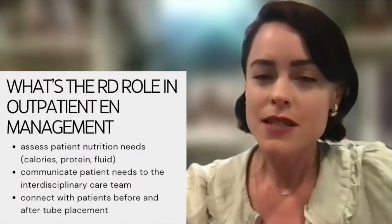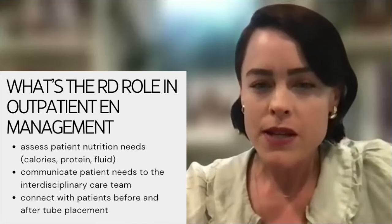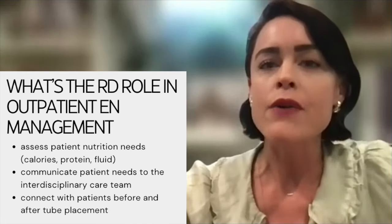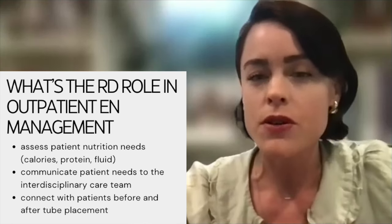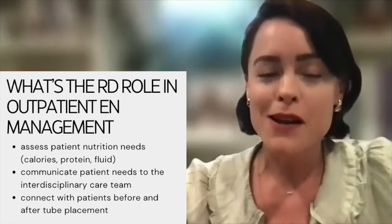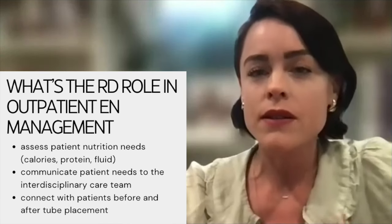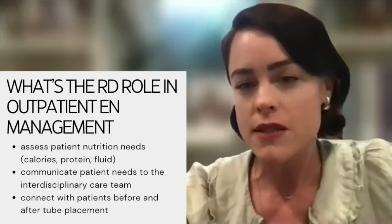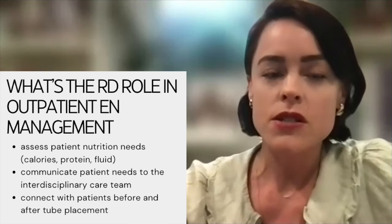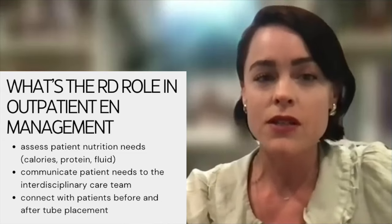The dietitian is the one assessing the patient's nutrition needs — calories, protein, and fluid needs — and informing the medical team of exactly what the patient needs. Many doctors and nurses, as fabulous as they are, aren't necessarily completely aware of the nutritional needs of the patient or how we calculate these. That's why it's important for the dietitian to be actively involved, especially before the patient has their feeding tube placed.